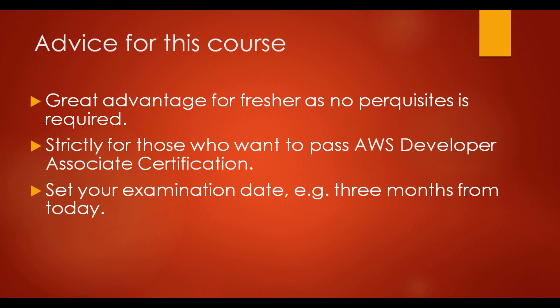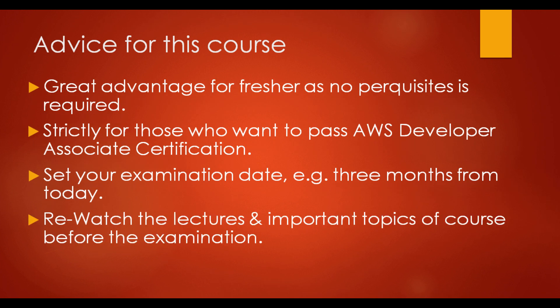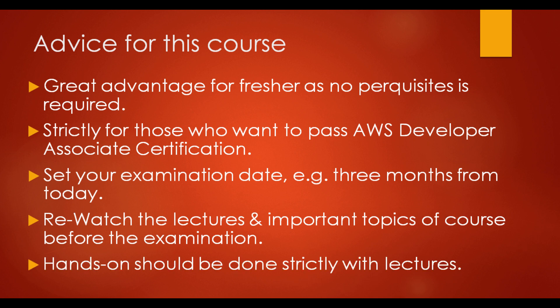Before starting the course, fix your exam date — roughly three months from when you start the course, but the date should be fixed. Don't hesitate to rewatch the lectures if you don't understand them or any important topics. You should do hands-on practice along with the course: first watch the video carefully, then do the hands-on while watching it a second time. Don't leave the video until you understand the topic.